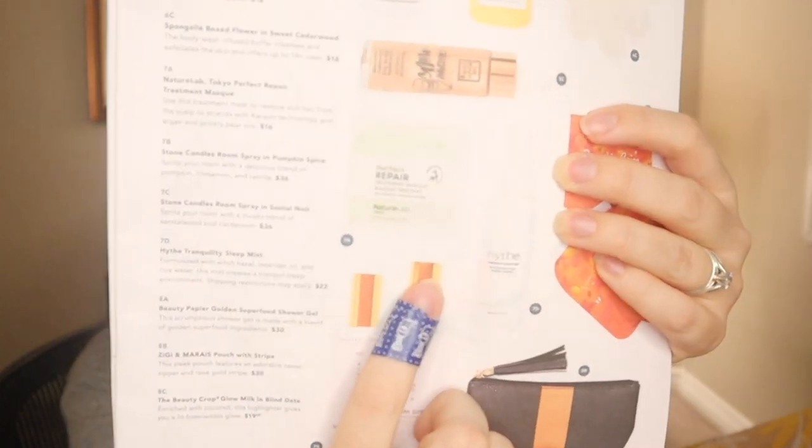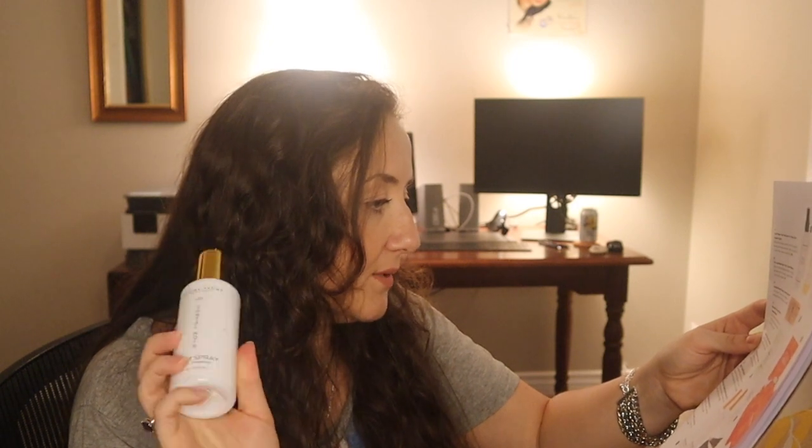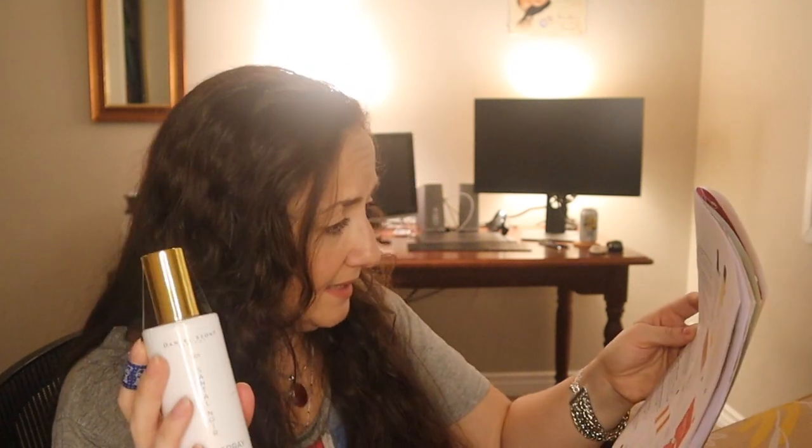Then for the next one you could have gotten the Nature Lab Tokyo Perfect Repair Treatment Mask retailing for $16. Or you could have gotten the Stone Candles Room Spray — these room sprays retail for $36. You could have gotten one in Pumpkin Spice or one in Centaule Noir, musky sandalwood and cardamom, which is what I got. I like it a lot — that's pleasant. Daniel Stone's Centaule Room Spray conjures a complex sandalwood fragrance with a spicy cardamom top note. The body of the fragrance is an amber sandalwood complex enhanced by a light floral orchid accord. The dry down of amber musk supports the fragrance with mango blossom and strawberries into a base of vanilla and musky notes.